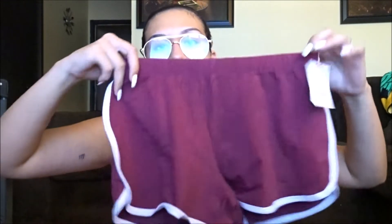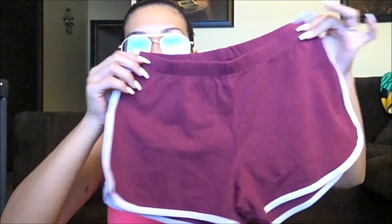You guys are gonna say I always buy these, but I like having my own little collection. These shorts were $3.99 in a size medium — they're the little dolphin-style booty shorts with a white outline. These are a maroon color. Nothing too special, but for $3.99 I didn't think it was bad at all.